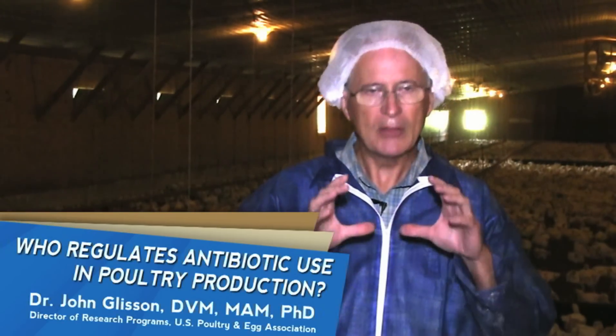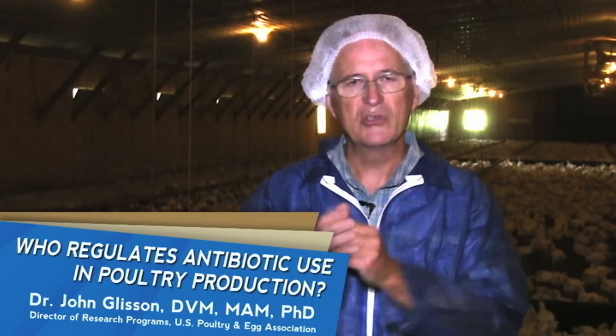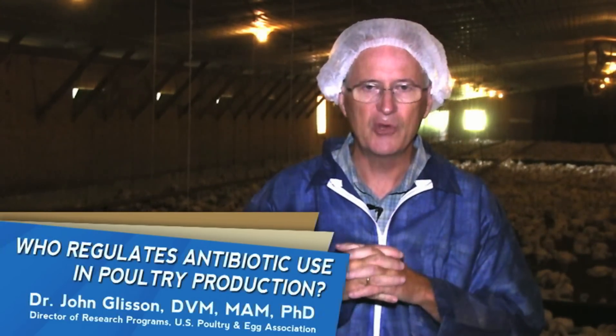Once it's licensed, the product gets a label. On that label, it's very specific: the dosage, how many days you can give it, what animal you can give it to, what animal you cannot give it to. For example, if you have an antibiotic that produces residues in the eggs, it'll say specifically on that label, 'Do not give to hens laying eggs for human consumption.'